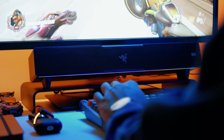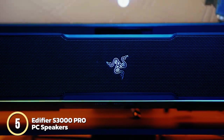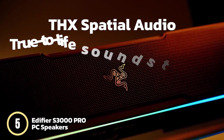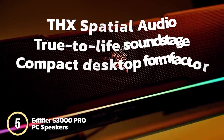Finally, we have the Razer Leviathan V2. This beast is a multi-driver PC soundbar with a subwoofer that delivers crisp and clear trebles and deep bass. It features THX spatial audio for a wide, true-to-life soundstage, and a compact desktop form factor that fits perfectly beneath your monitor.